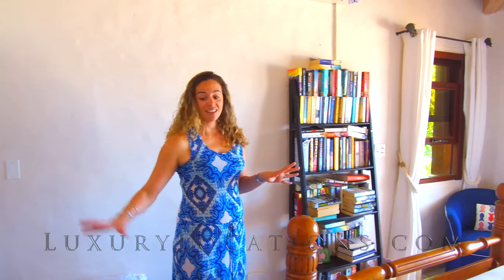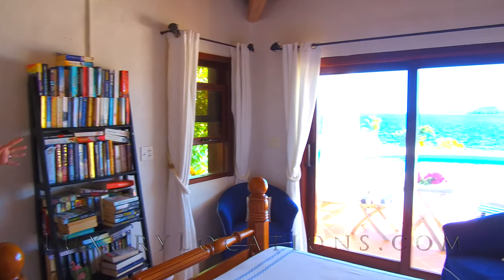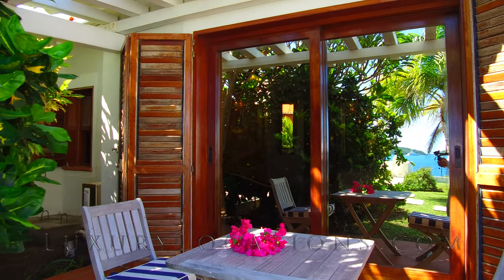We're in the second bedroom which has a queen bed, another little single bed, and also lovely patio doors that go out to the poolside. The great thing about these patio doors is that they're tinted and on the other side they have a mirrored effect.